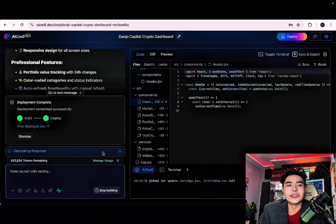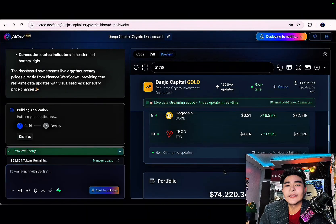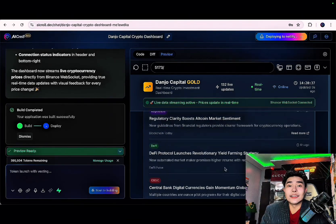There's 24-hour changes with color-coded categories, auto-refresh with manual refresh as well. The components are top tier. If you want real-time online updates, then this is for you.